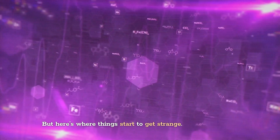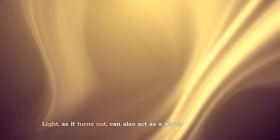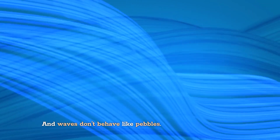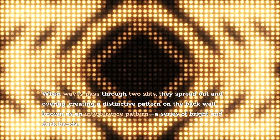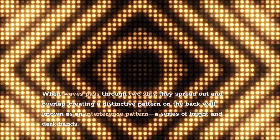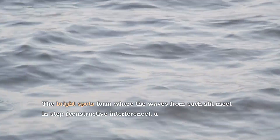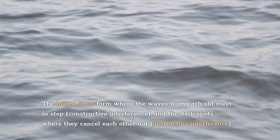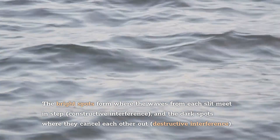But here's where things start to get strange. Light, as it turns out, can also act as a wave. And waves don't behave like pebbles. When waves pass through two slits, they spread out and overlap, creating a distinctive pattern on the back wall known as an interference pattern, a series of bright and dark bands. The bright spots form where the waves from each slit meet in step — constructive interference — and the dark spots where they cancel each other out — destructive interference.